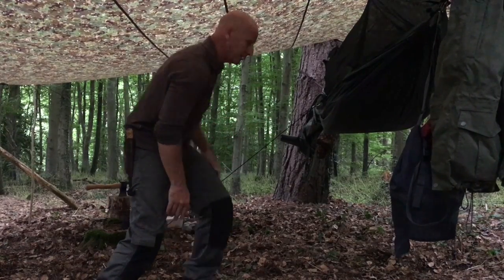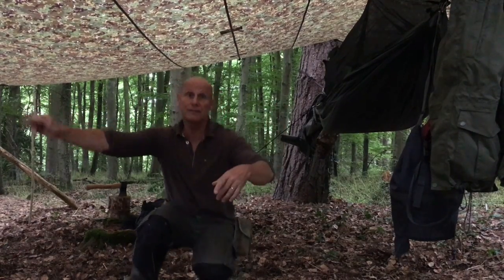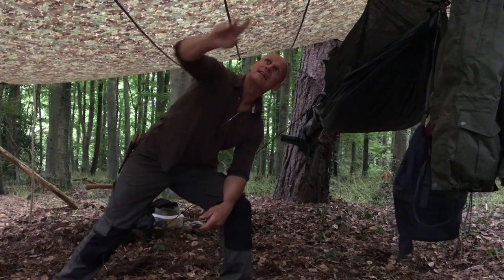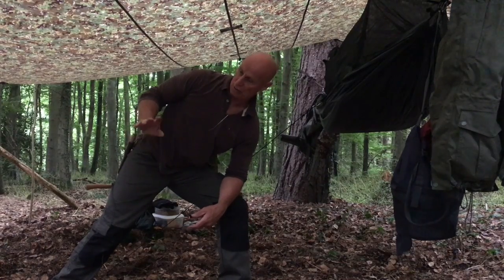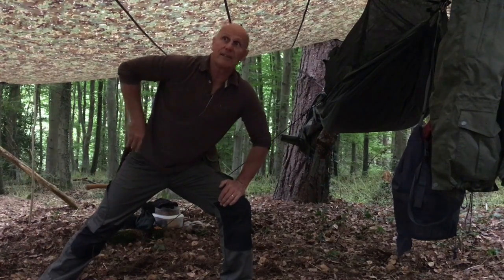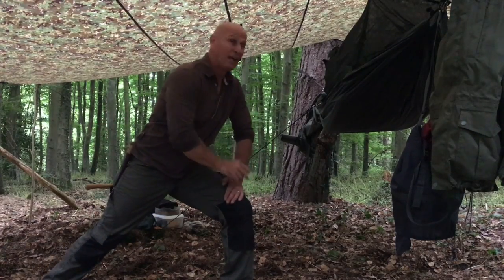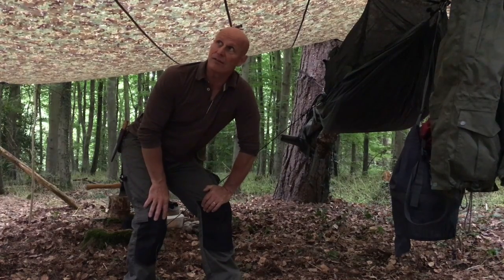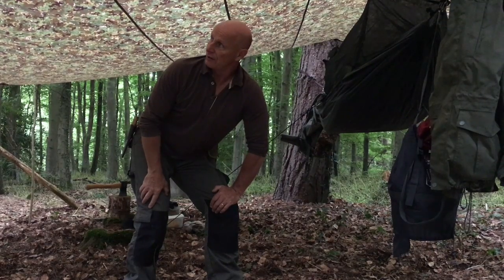Look at the room I've got under here — I can sit away under here and do what I need to do. I've got three meters of overhang that side. So if it does get wet, I've got lots of work area. I've showed the Dutch barn configuration before, but this works pretty good as well. If it was really hammering it down with rain, I wouldn't use this because it would just puddle so much. But with a little bit of light rain through the night, it's great.